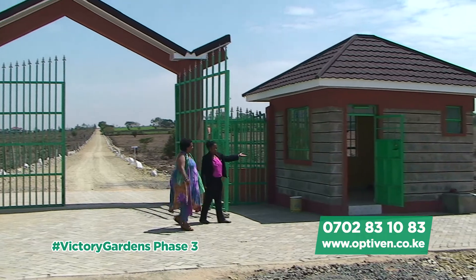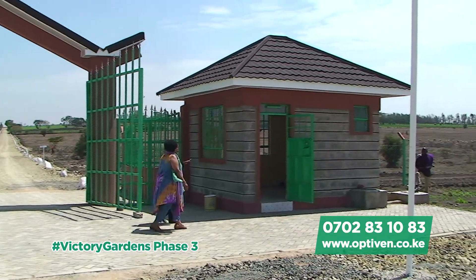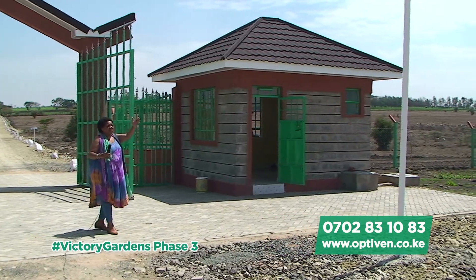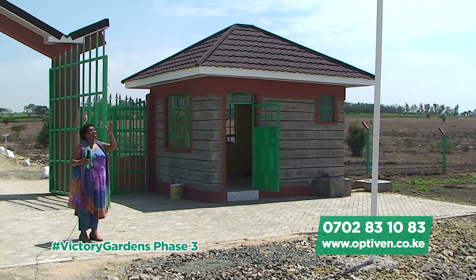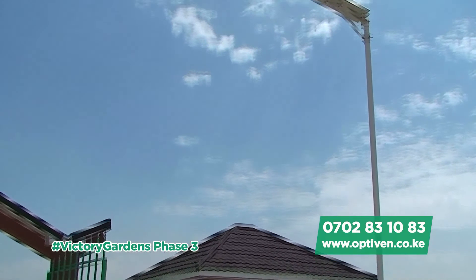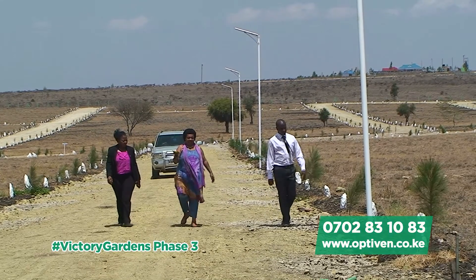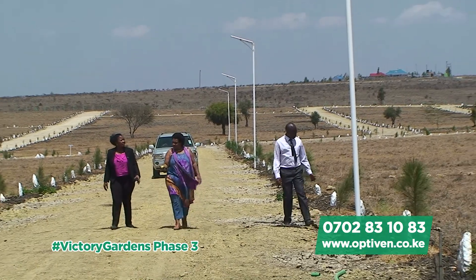This is the security office, which is guarded 24 hours. And as you can see, this whole place has got solar security lights, and that goes for the whole area along the roads, as we shall see as we go in further.